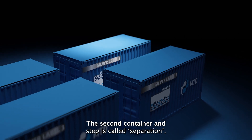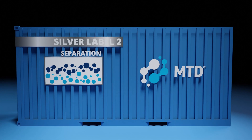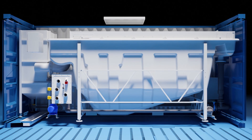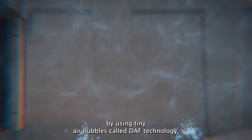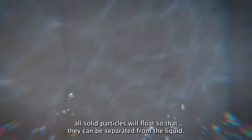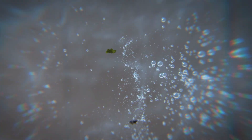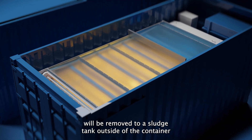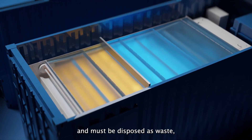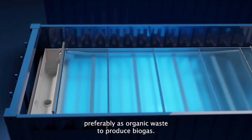The second container and step is called separation. By using tiny air bubbles, called DAF technology, all solid particles will float so that they can be separated from the liquid. The low percentage of solids, called sludge, will be removed to a sludge tank outside the container and must be disposed as waste, preferably as organic waste to produce biogas.